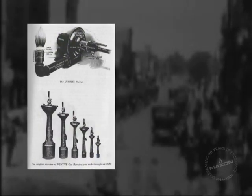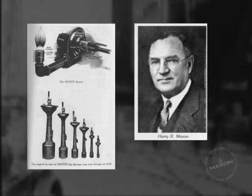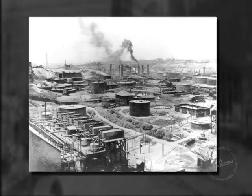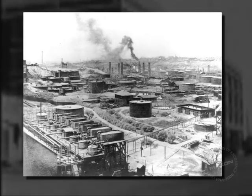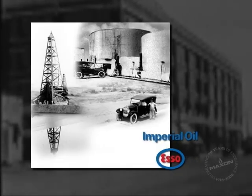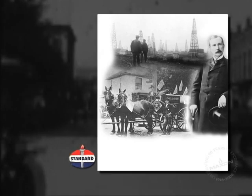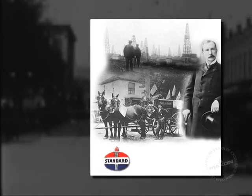Shortly thereafter, the Vent-Tite inspirator was developed using HR Maxson's experience with higher pressure industrial gas supplies. With it, Maxson entered the new market of oil refining. Vent-Tite soon became the standard supply of all crude oil furnaces for Imperial Oil and soon-to-be-giant Standard Oil Company.